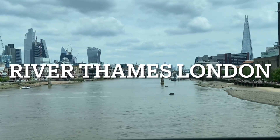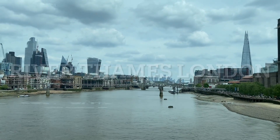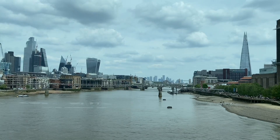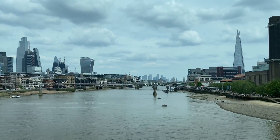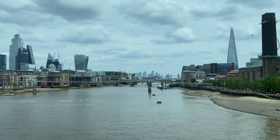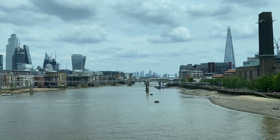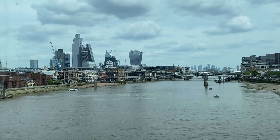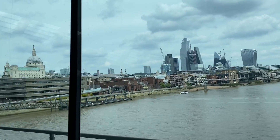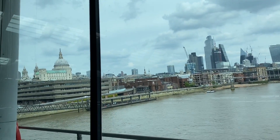Hello everybody, welcome back to my channel. This is London City. On the right side you can see the Shard building, which is the tallest building in Europe. Straight ahead you can see Tower Bridge, and this is the Thames River. On the left side you can see the skyline of London — extreme left you can see St Paul's Cathedral.